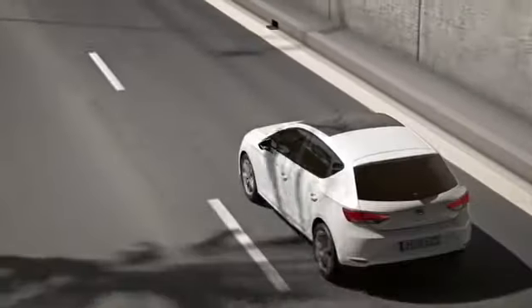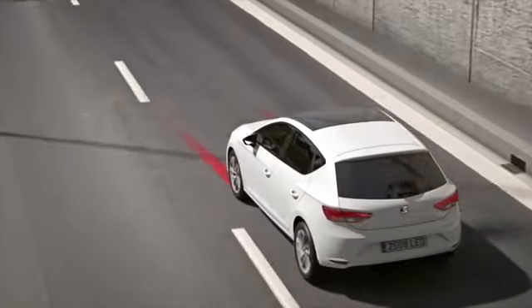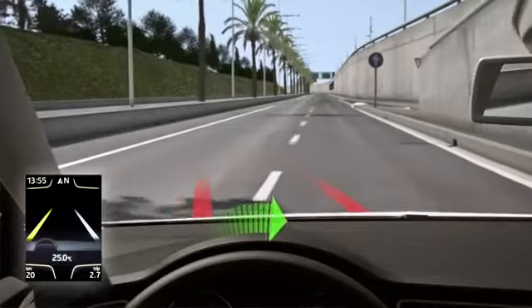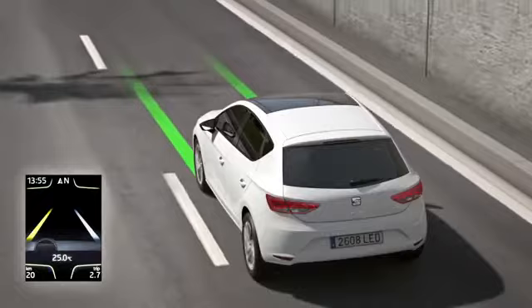If it detects that the car is unintentionally drifting outside of its lane, it not only gives a visual warning to the driver through the dashboard display, but also the steering wheel smoothly moves to the right direction.